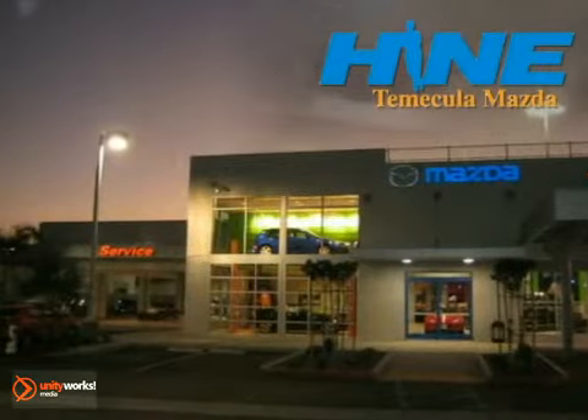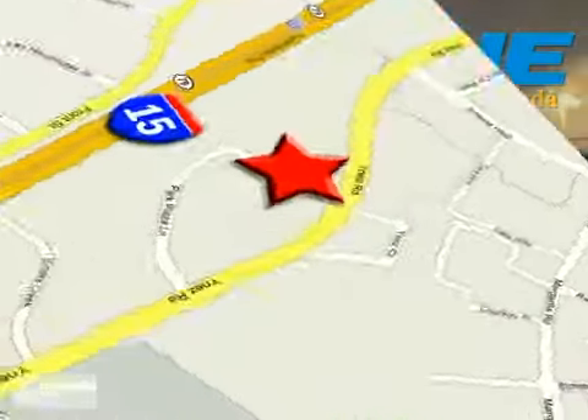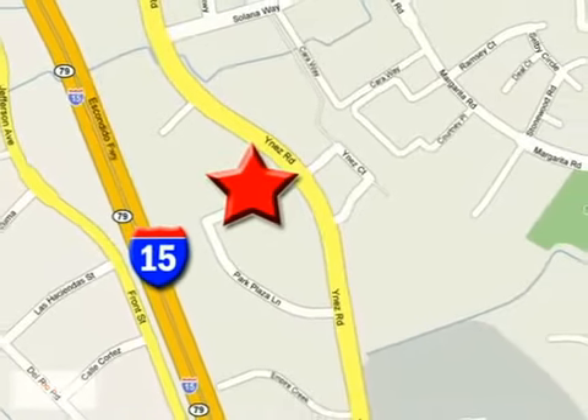Buy with confidence today at John Hine Temecula Mazda. We're conveniently located at the corner of Inez and DLR in the Temecula Valley Auto Mall.